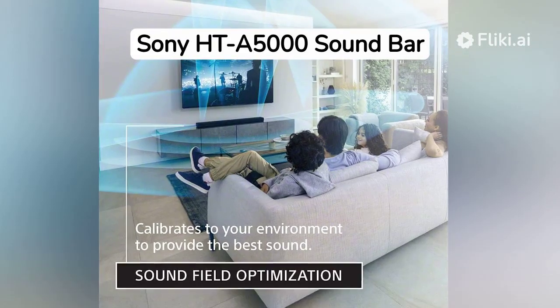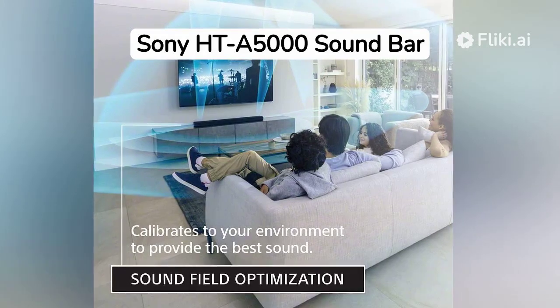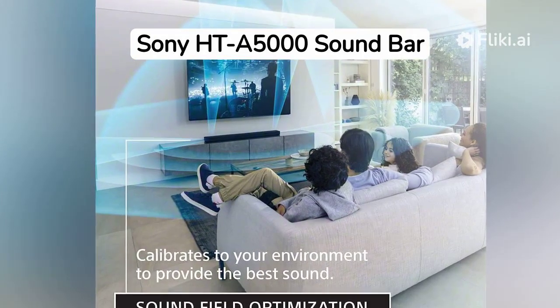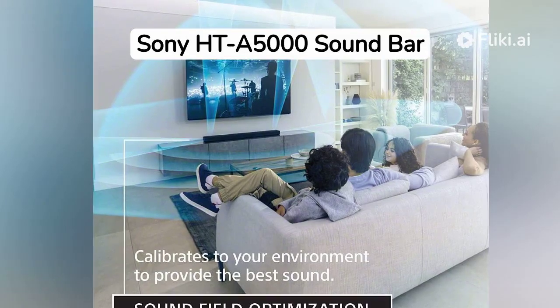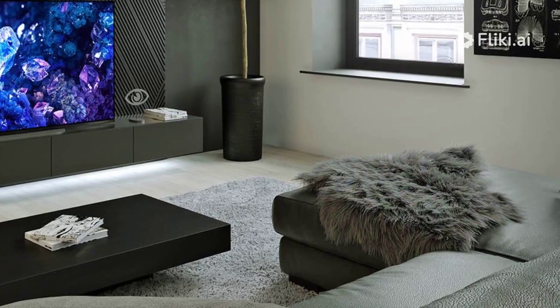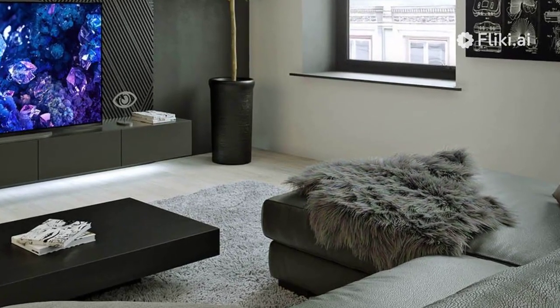Welcome back to our channel, where we dive into all things tech. Today, we're exploring the Sony HT-A5000 soundbar, a powerhouse audio system designed to elevate your home theater experience. We've spent some quality time with this soundbar, testing its features and performance, and we are excited to share our thoughts with you.